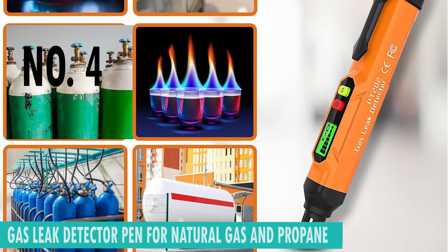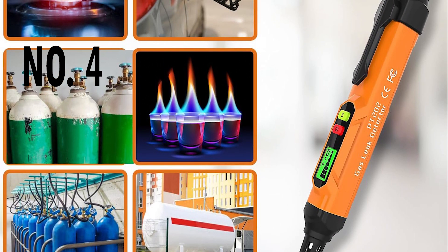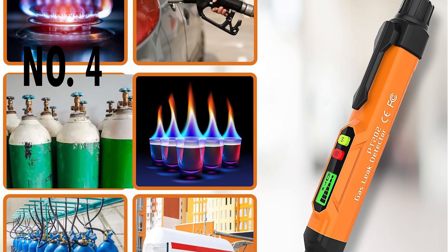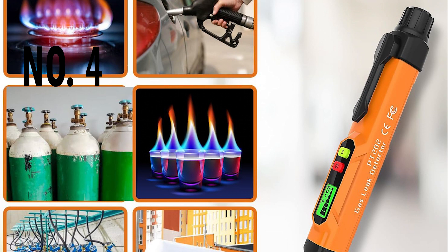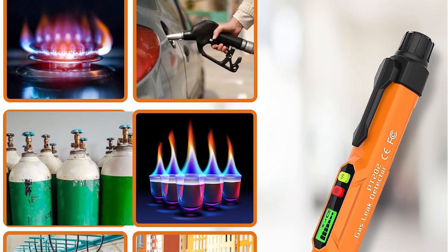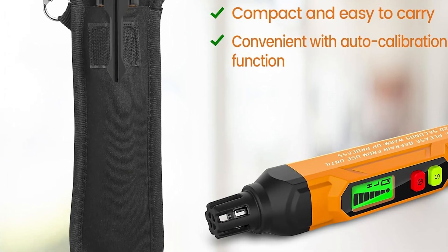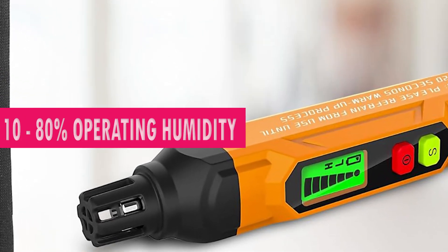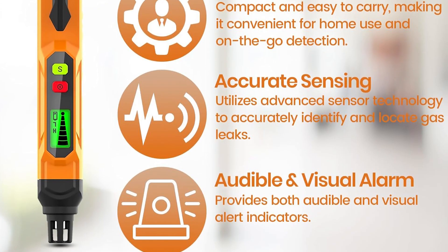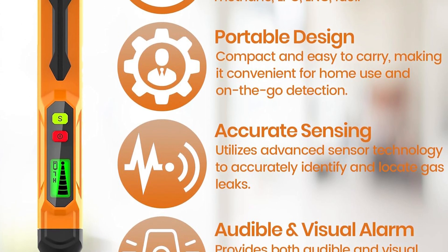Number 4. Gas Leak Detector Pen. Designed for efficiency in gas detection, the Gas Leak Detector Pen is equipped to handle a range of combustible gases including methane, propane, butane, ethanol, ammonia, and LNG. This device goes beyond ordinary gas detectors, offering a digital display and audio alarm for quick and accurate alerts. The sensor's remarkable response time of 0.5 to 2 seconds ensures rapid detection.